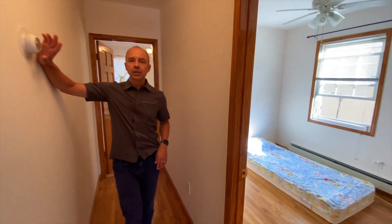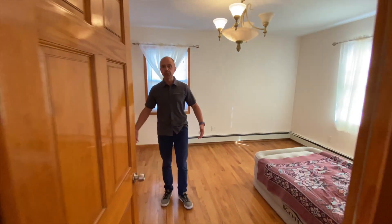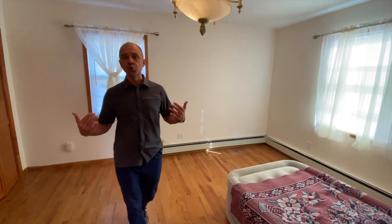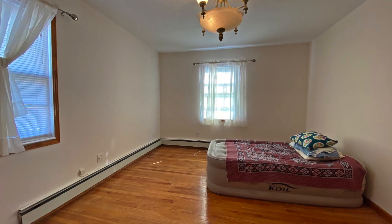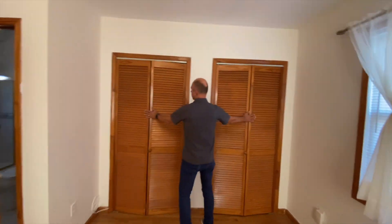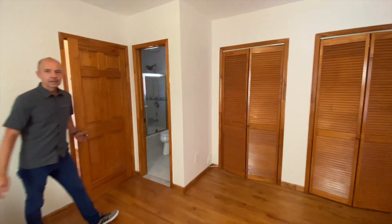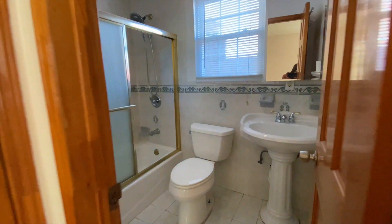A nice thing with this unit — you get to set your own temperature, you have your own thermostat. And last but not least, the master bedroom is in the back of the house, super quiet, great cross ventilation, big cabinets, and you've got your second bathroom. Really nice space.